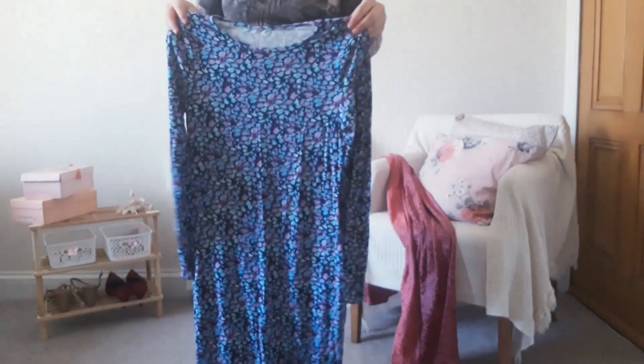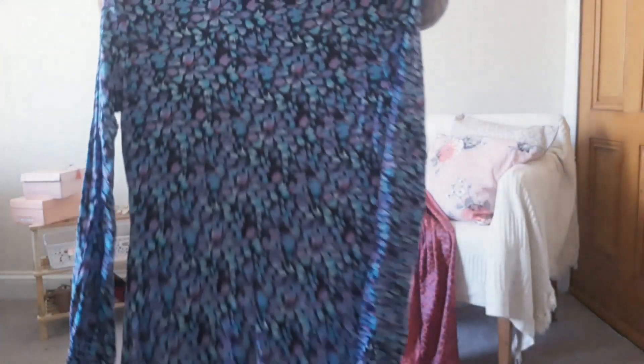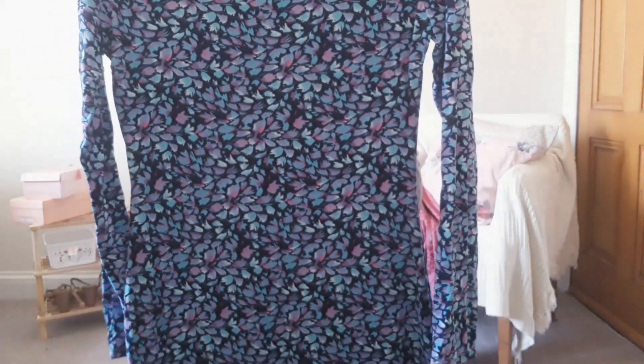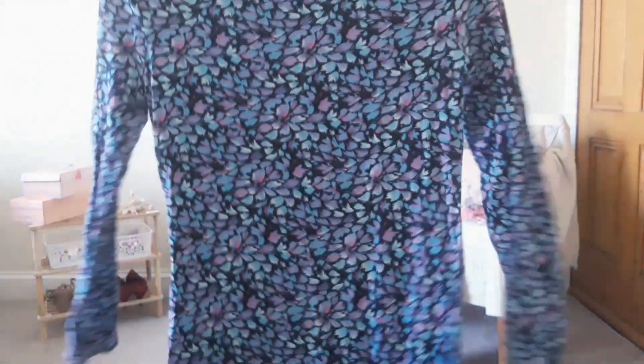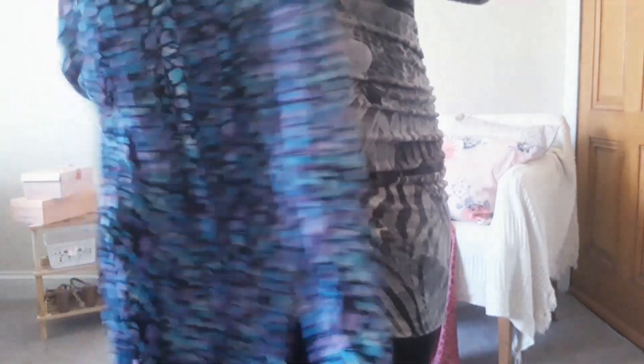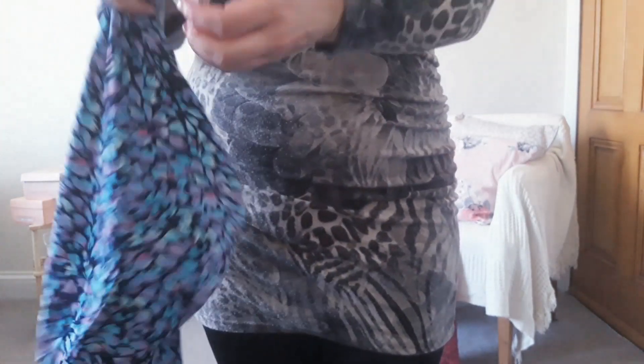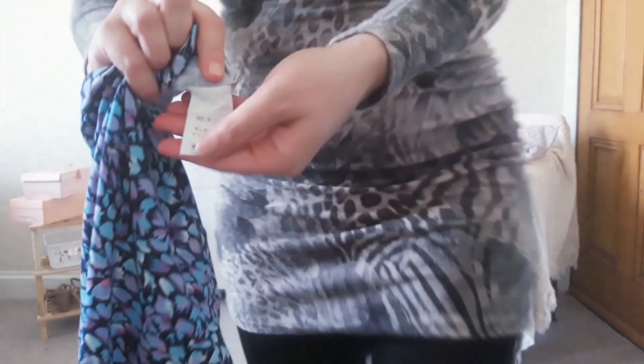Next is this multicolored dress. It's a bodycon dress with long sleeves — I think it's a flower pattern, mostly blue and purple — and it's very stretchy, very soft material. I was trying to show you the size tag but I'll just put a reference on the sizes in a picture at the end because my camera isn't clear enough.